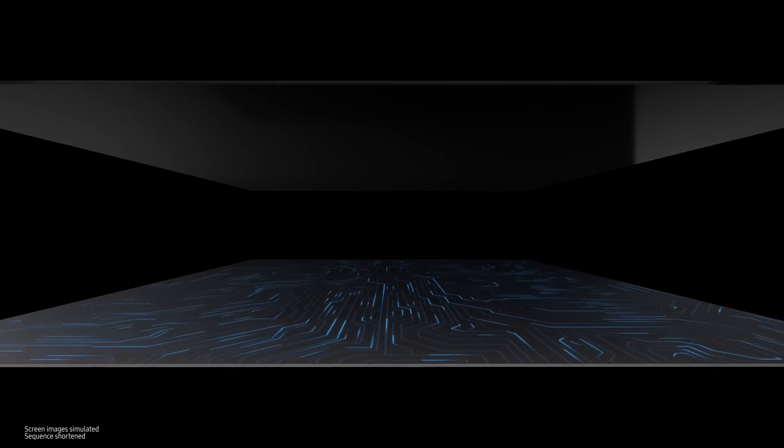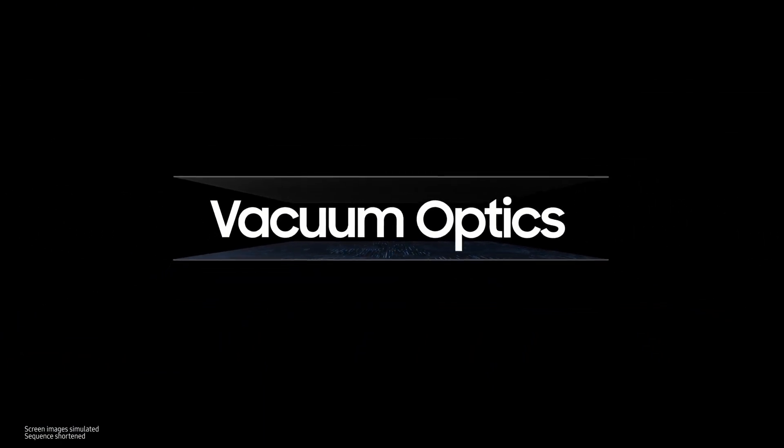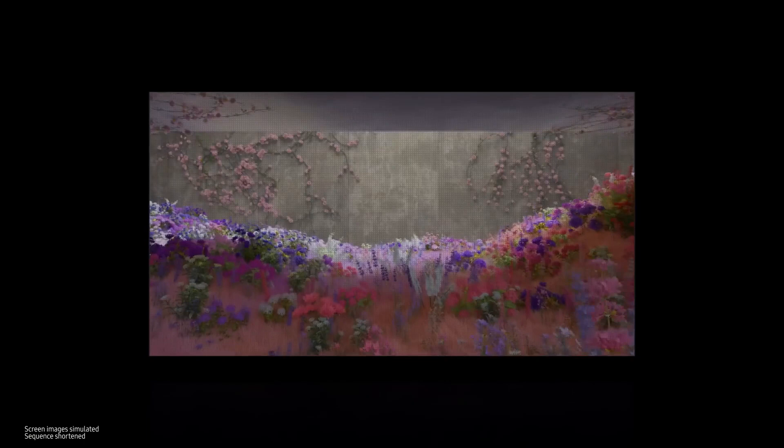For the LEDs to act as a screen, we also use vacuum optics to connect electrical signals in order to allow no room for error. Once these micro LEDs are gathered, they form a module. Many of these LED modules are then combined to form a screen. The result is a beautiful, seamless screen made possible by Samsung's innovative technology.